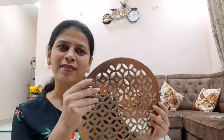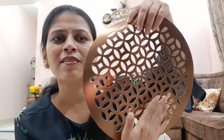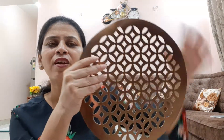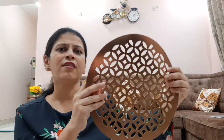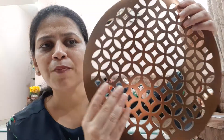Let's start our haul video. The first product is beautiful dining table place mats. These are round shaped with very beautiful cut work. They come in copper color, and other colors are also available — golden and silver. The material is PVC.